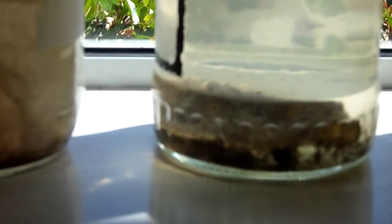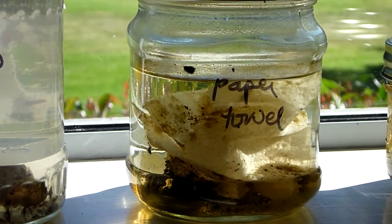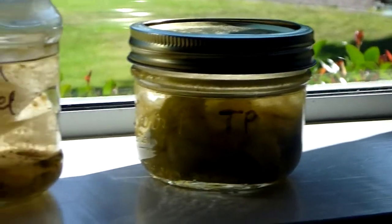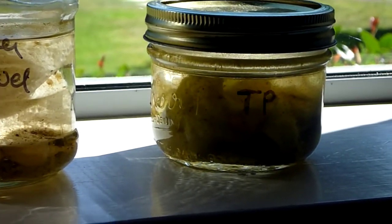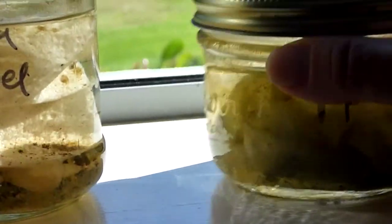You can't really see it very well, but the Tux wipe is still sitting there intact. After that we have paper towels, and the paper towels are unchanged. And the last one is toilet paper, which got a little bit softer maybe, but it's still in one piece.